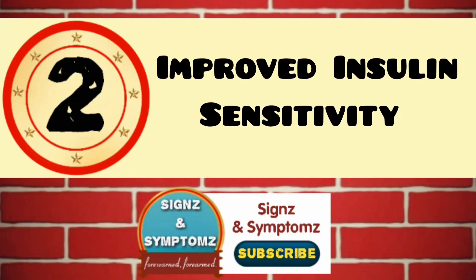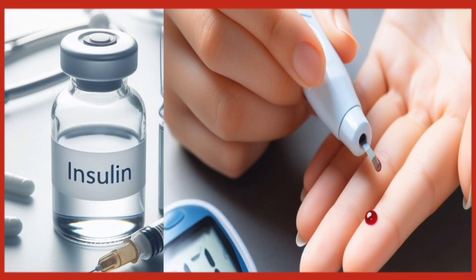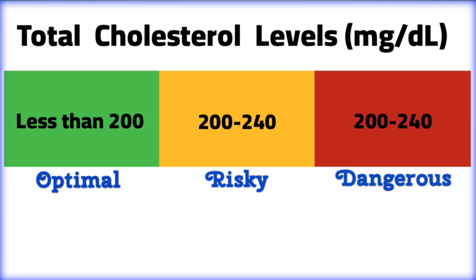Improved insulin sensitivity. Intermittent fasting has been shown to improve insulin sensitivity in both healthy individuals and those with insulin resistance. This means that your body becomes more efficient at using insulin to regulate blood sugar levels and maintain ideal levels of triglycerides and high-density lipoprotein.